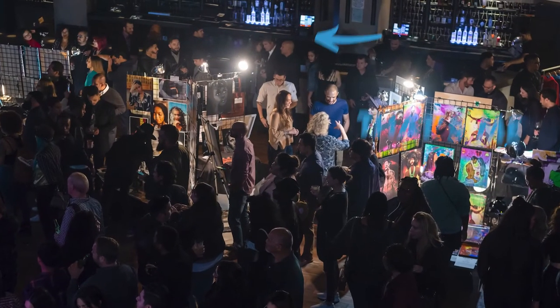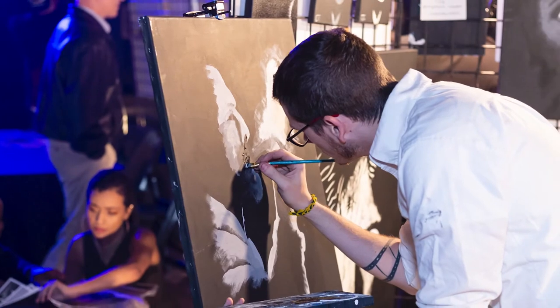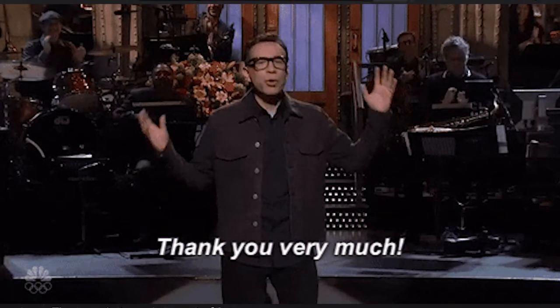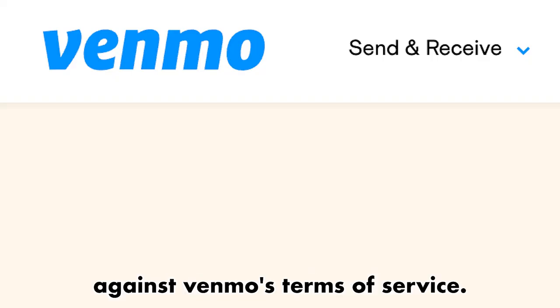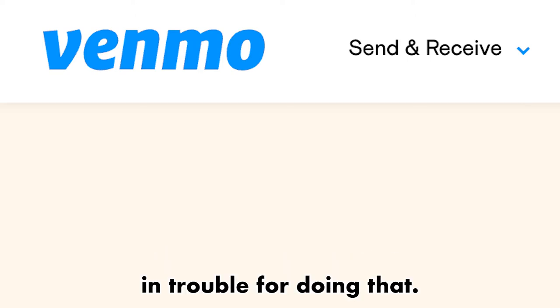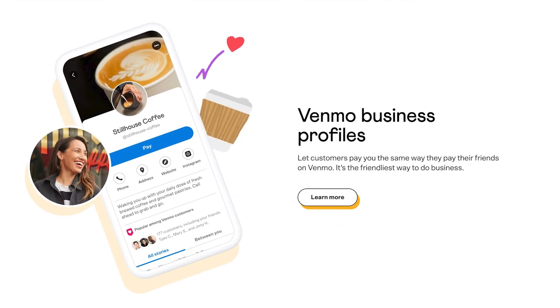For example, when I was selling my art, a lot of people would say, 'Can I just Venmo you that?' As a very small business owner, I'm not going to say no, so I would accept those payments. The problem is that it's technically against Venmo's terms of service. A few years ago, though, Venmo launched Venmo for Business, so now you can officially sign up your business on Venmo and legally accept payments there.